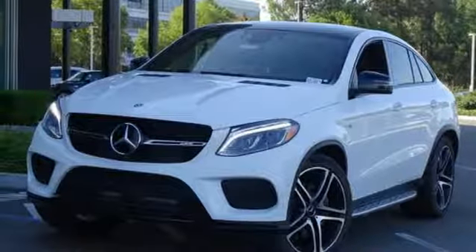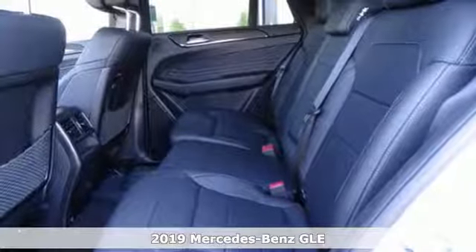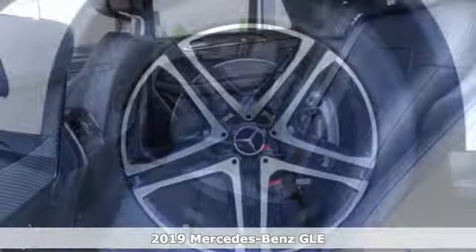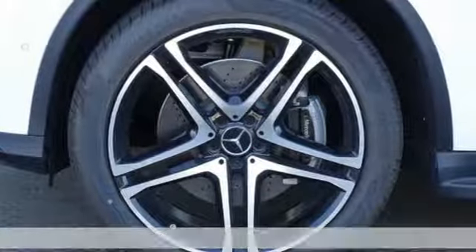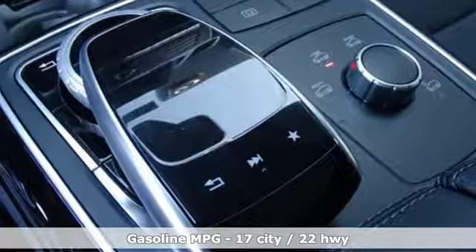Here's a new 2019 Mercedes-Benz GLE. It's the dictionary definition of a premium SUV. In it you'll get lasting luxury and constant capability. It comes with the features you need and better yet want.